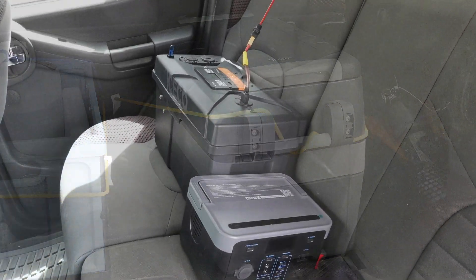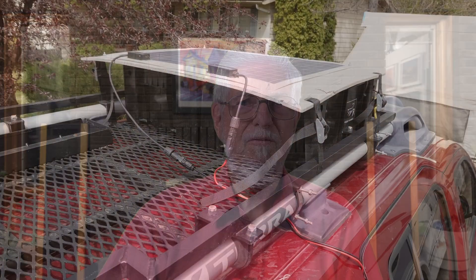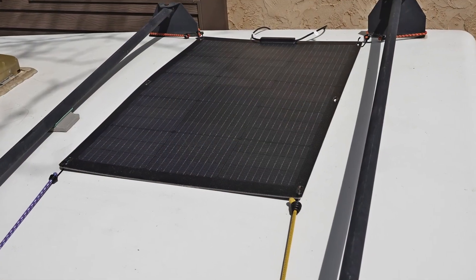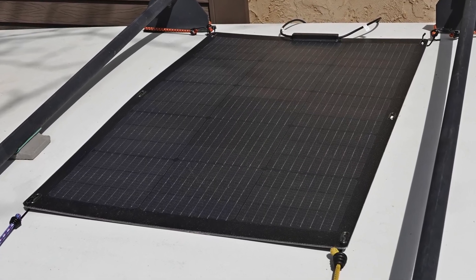The 12-volt fridge was mostly in the car, powered by my DIY power station. I charged it before we left home, and the only recharging its 100-amp-hour battery received during the trip came from a 50-watt Renogy flexible solar panel on the roof. The pop-up camper also has a 100-amp-hour lithium battery, which was charged before we left and recharged in the campground with a 100-watt All-Powers flexible solar panel bungee-corded to the roof of the camper.